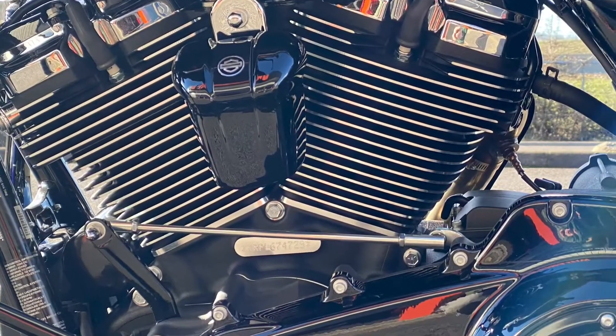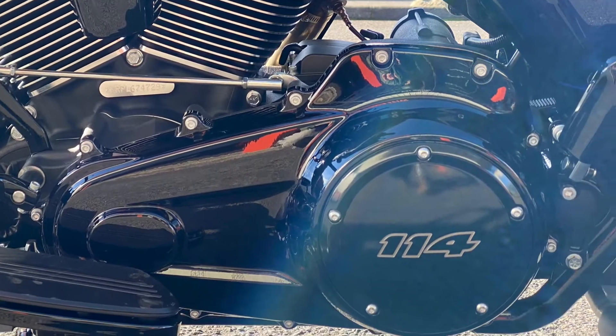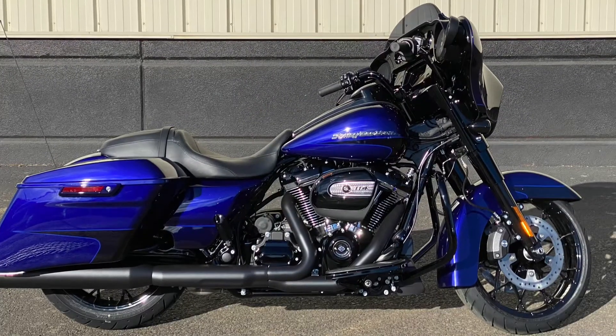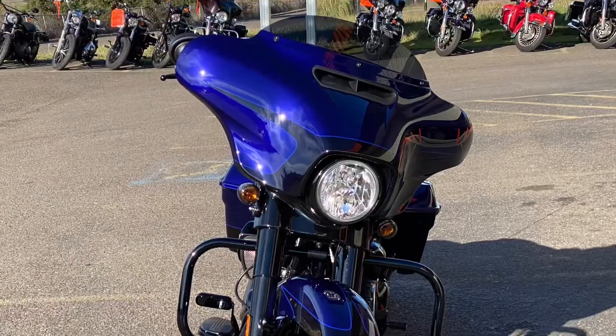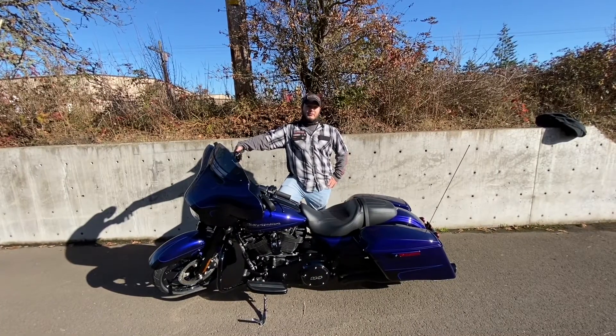This particular bike, since it's a Street Glide Special, is staged out with a 114 Milwaukee Eight engine that puts out 111 foot-pounds of torque at 3,250 RPMs. This specific bike has a six-gallon tank that averages about 43 miles to the gallon.